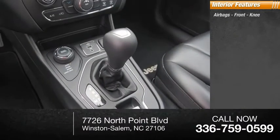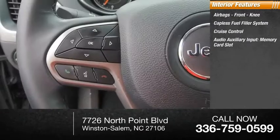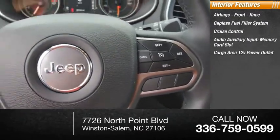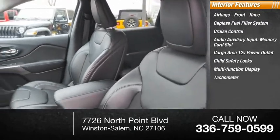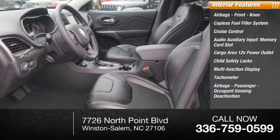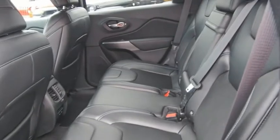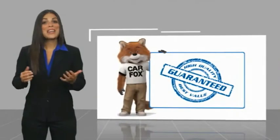Inside you'll find airbags front knee, capless fuel filler system, cruise control, audio auxiliary input, memory card slot, cargo area 12 volt power outlet, child safety locks, multi-function display, tachometer, airbags passenger occupant sensing deactivation, and one-touch windows.